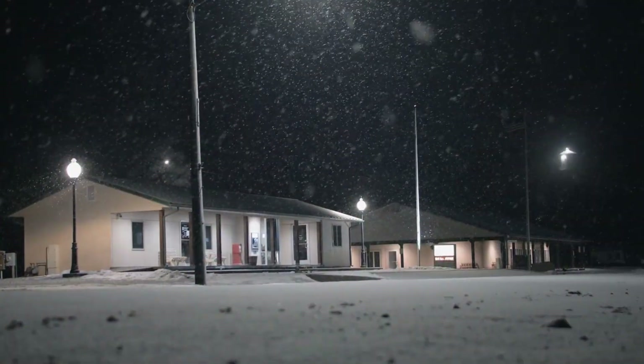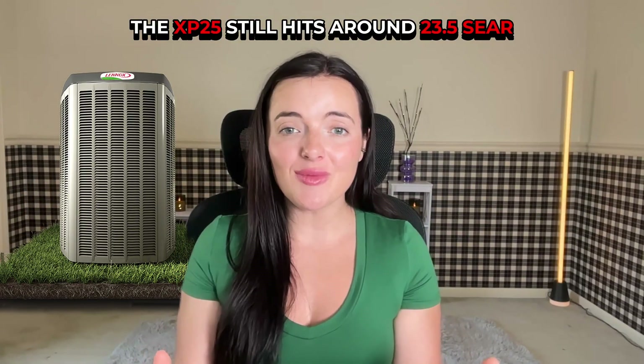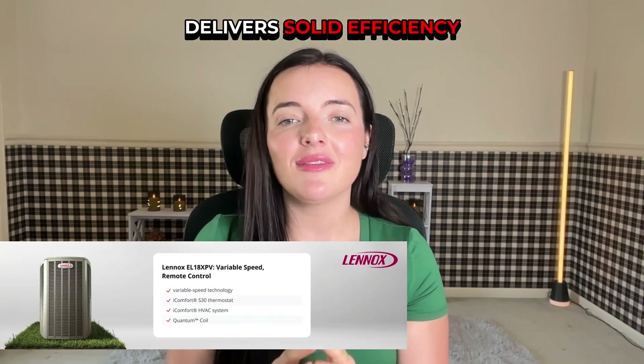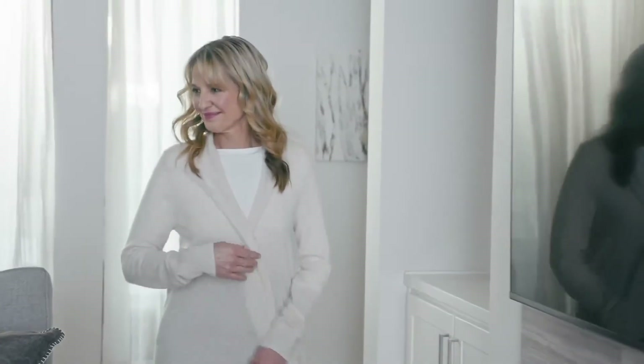Now let's look at some standout models. The SL25XPV, rated up to 24-SEER and 11.8 HSPF, is Lennox's top-tier heat pump. It also supports dual-fuel systems, automatically switching between electricity and gas for optimal performance in cold weather. Below that, the XP25 still hits around 23.5-SEER, while the EL18XPV in the Elite Series delivers solid efficiency near 20-SEER at a lower price point.